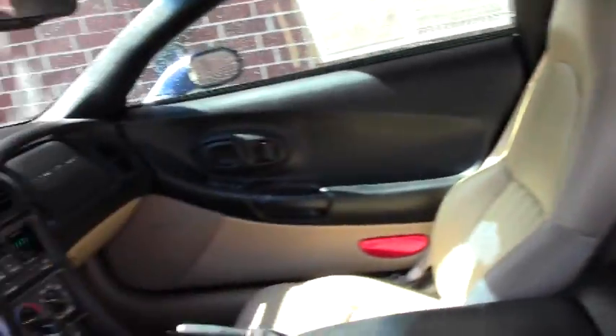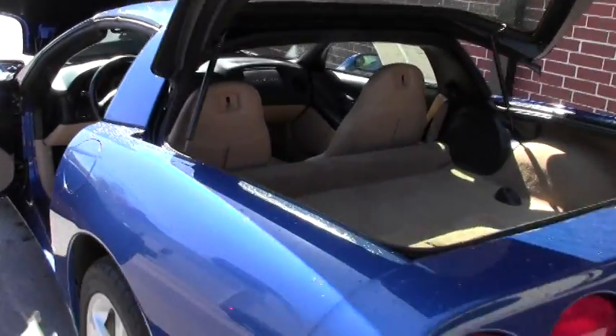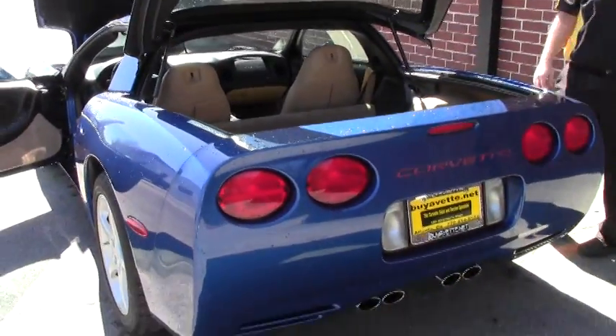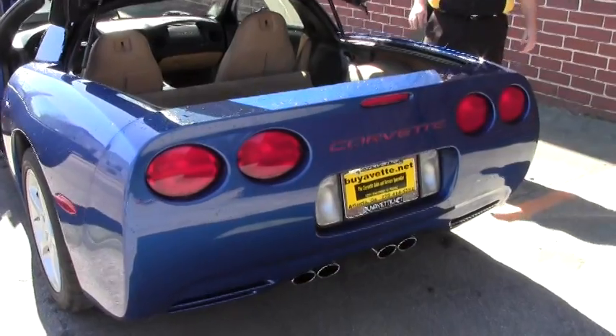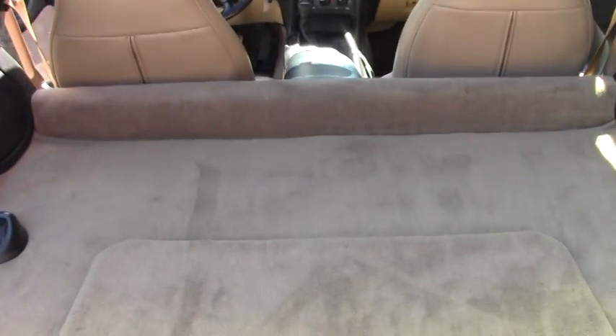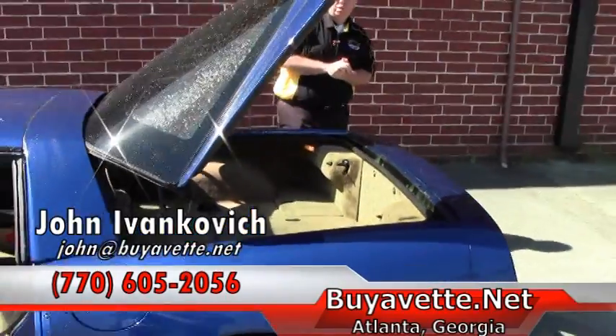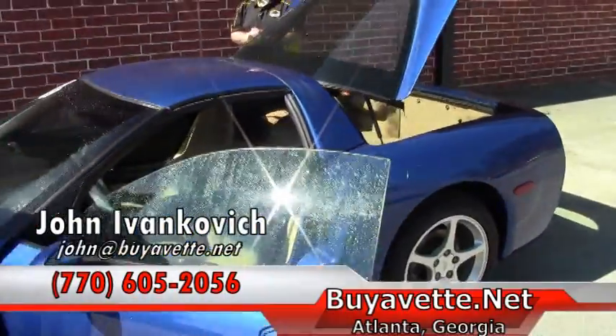With the solid top, this car is sure to stun at your favorite car show or just down your favorite windy road. Give me a holler if you'd like to know more about this or any of our hundreds of Corvettes we keep in stock — 770-605-2056 or email john at buyavet.